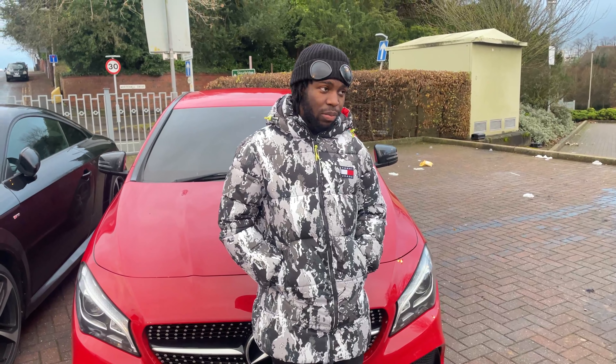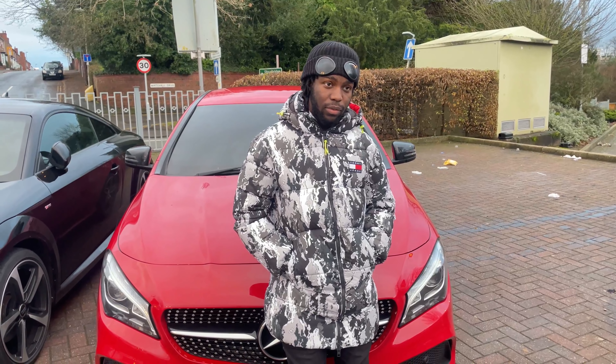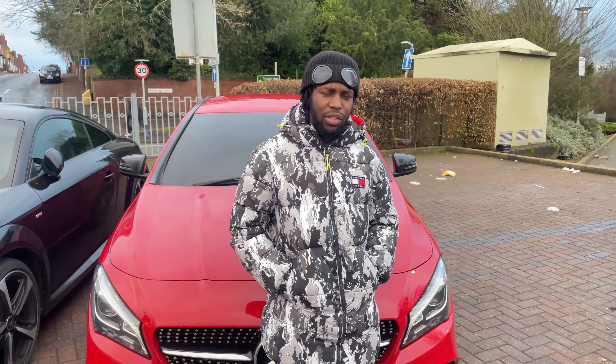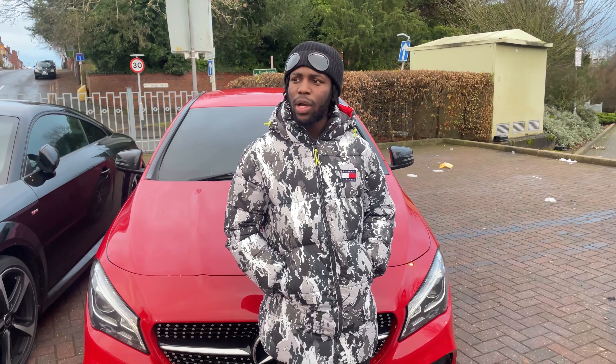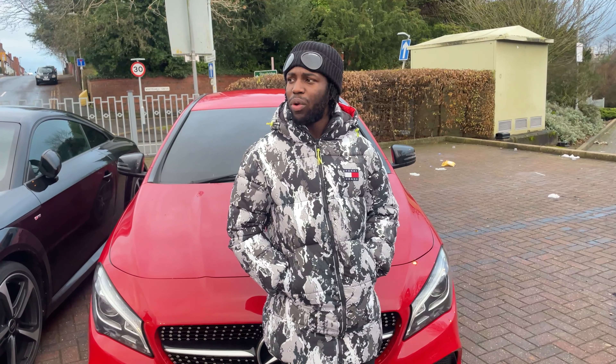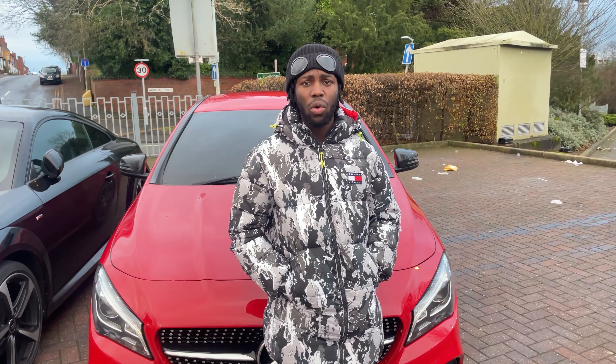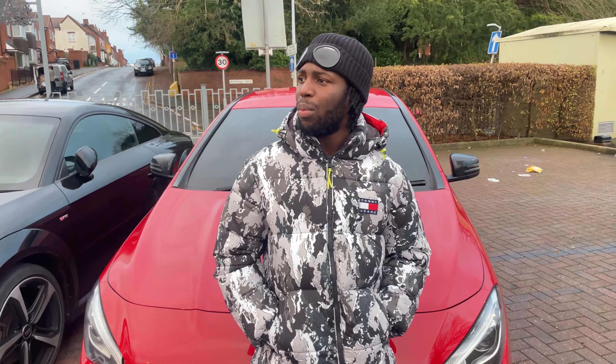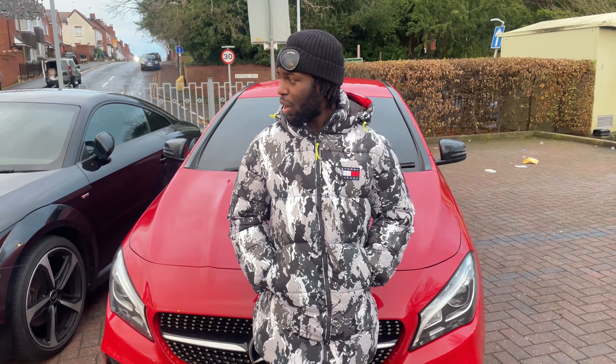Let's move on to the Mercedes CLA — this is the Mercedes CLA 200d. This is the worst car I've ever owned. And I've owned a Corsa with a 1.2 engine, two A3s with 1.6 engines, and a Golf with a 1.4 engine. This is a two-litre diesel, and once again — this is the worst car I've ever owned.